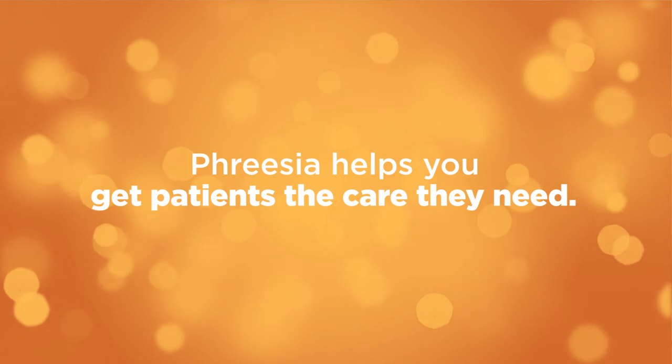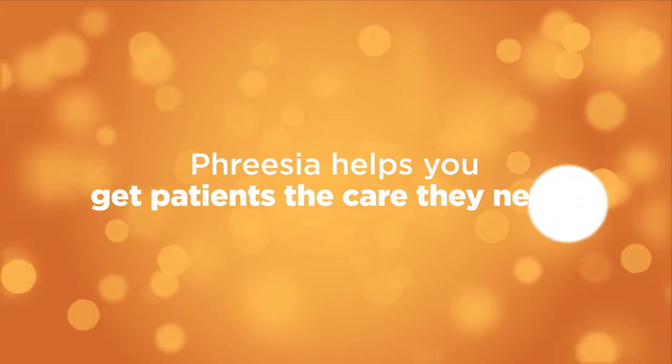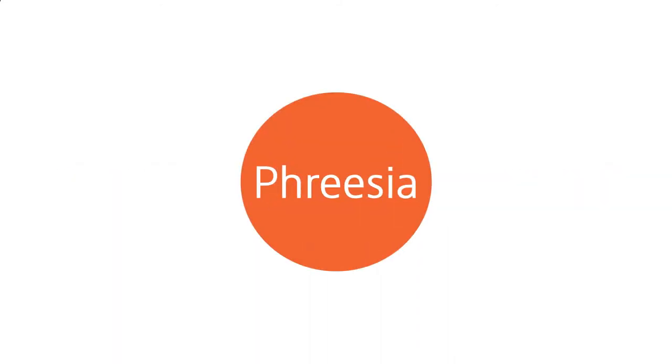Strengthen your bottom line and get patients the care they need. Eager to learn more? Visit Freesia.com to get started. We can't wait to help.